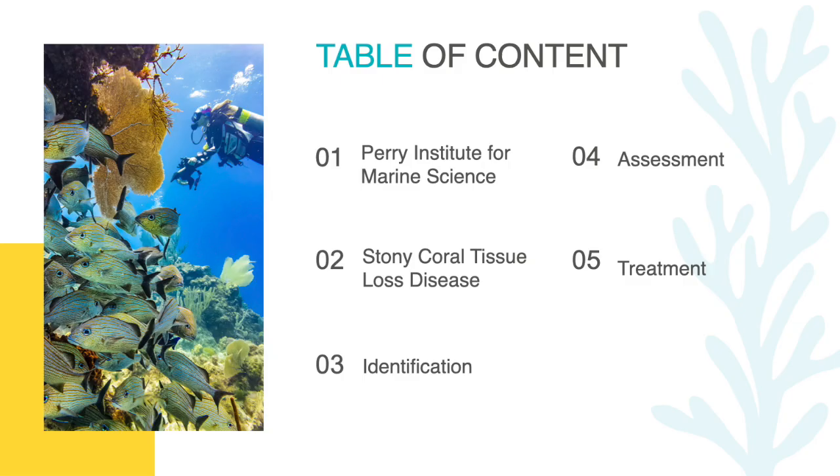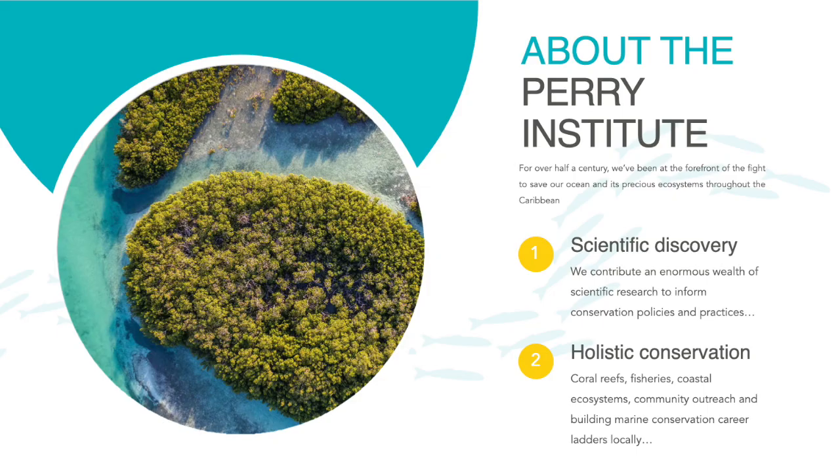First, we will talk a little more about our organization, then Stony Coral Tissue Loss Disease, and then move on to the main topics which are identification, assessment and treatment. The Perry Institute for Marine Science is a non-profit organization focused on conservation and restoration in the Bahamas and other Caribbean countries. We have been one of the leading research organizations in the Bahamas for over 50 years and continue to conduct programs based on education, citizen science and preservation to help protect our oceans.